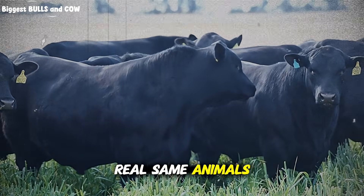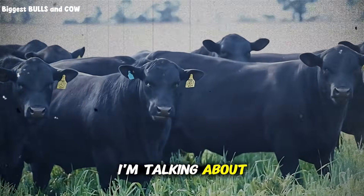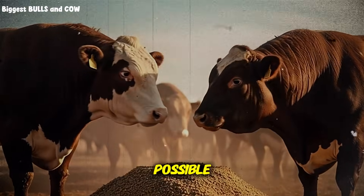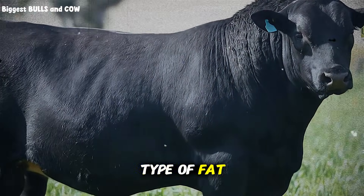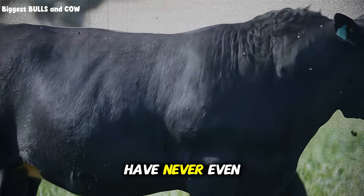Same animals, same time frame, but the difference was insane. Not just weight gain — I'm talking about coat shine that looks photoshopped, and muscle definition that shouldn't be possible without growth hormones. So I flew out to his ranch, tested his cattle myself, and discovered he's using a specific type of fat supplement that triggers something in the bovine metabolism that most ranchers have never even heard of.